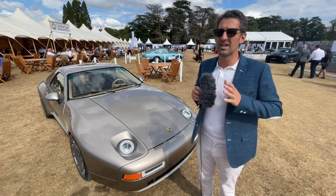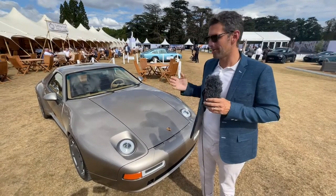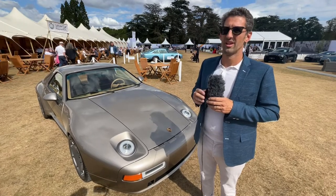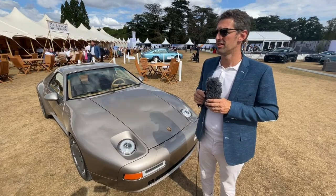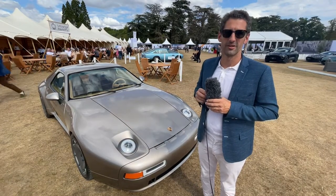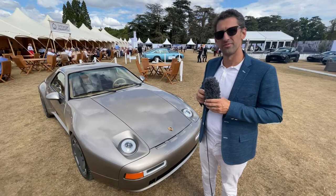Then it will be 10 to 12 cars per year. As with every restomod, it's not cheap — it's 480,000 euros, excluding donor, excluding VAT. But it's very difficult to make a good product for less.